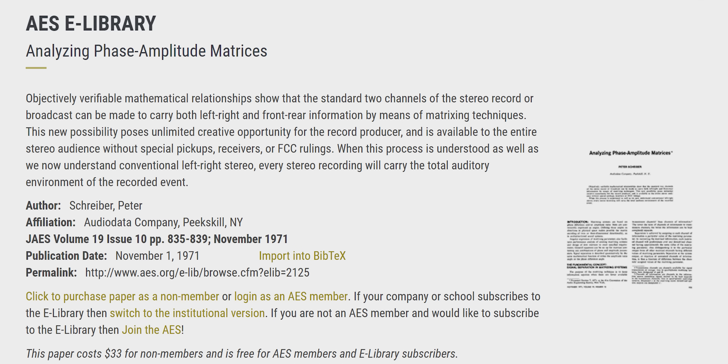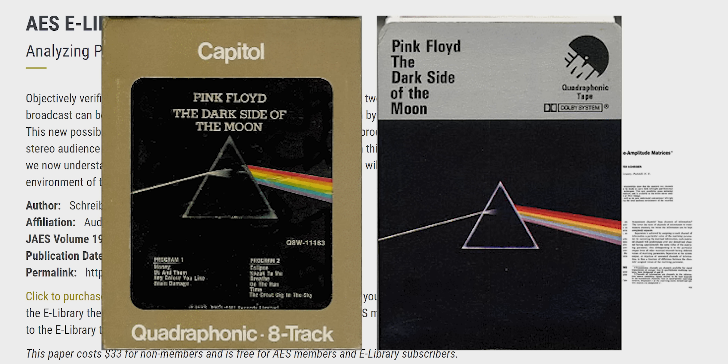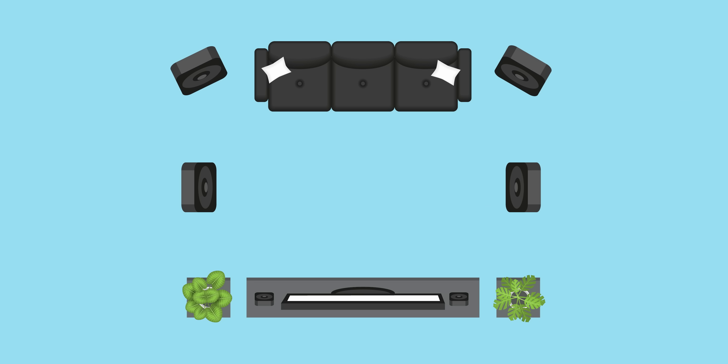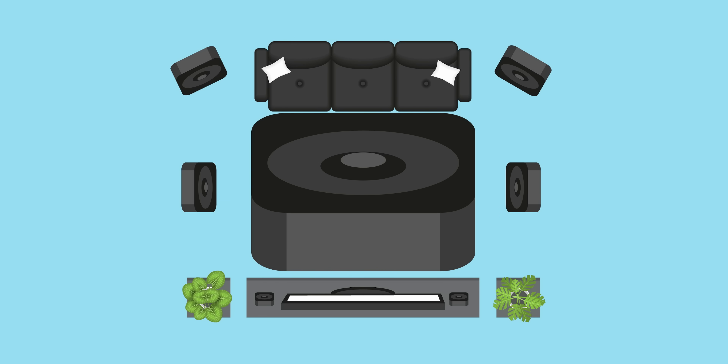Surround sound is nothing new. We've had quadraphonic records since the 70s. And it's nothing special, right? Just add more speakers and boom, the sound is all around you. Easy! Except not really.